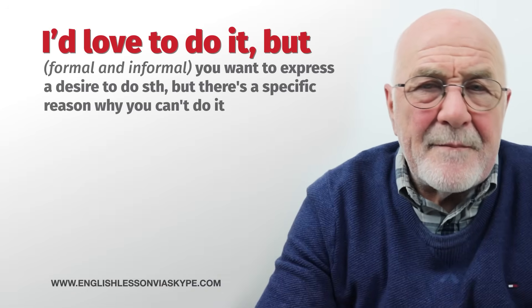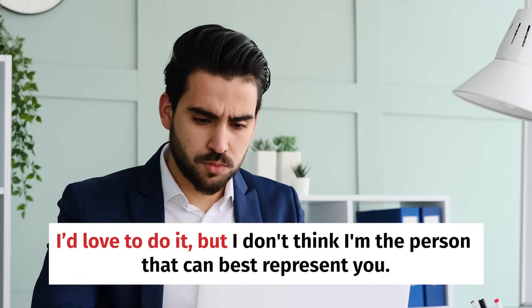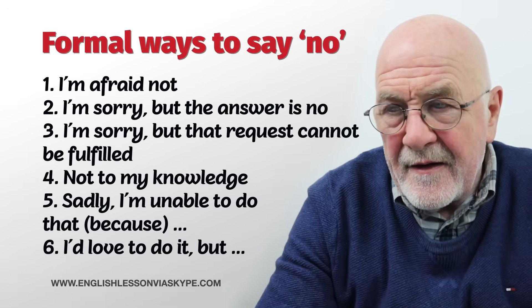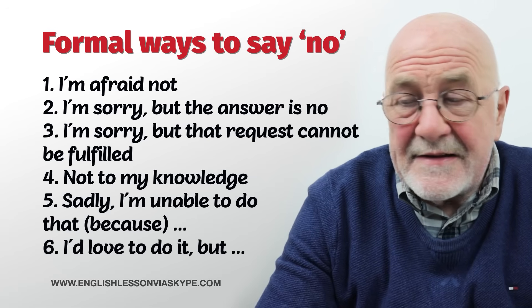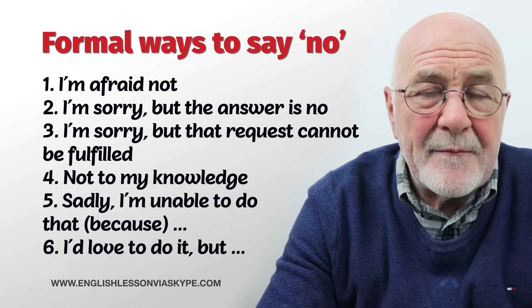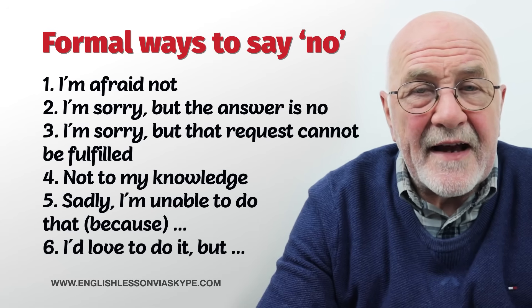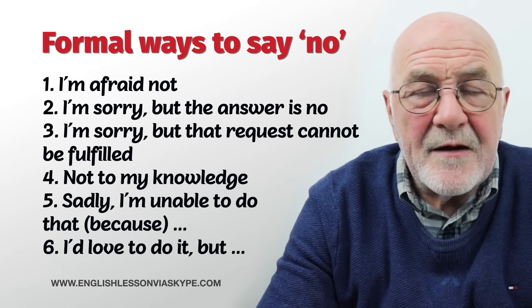And then slightly in between formal and informal: I'd love to do it, but I really don't have the time. I'd love to do it, but I don't think I'm the person that can best represent you. Again, different ways in which you can say no without actually saying no. So to recap the formal ways: I'm afraid not; I'm sorry, but the answer is no; I'm sorry, but that request cannot be fulfilled at the moment; not to my knowledge; sadly, I'm unable to help you, or attend, or contribute; I'd love to do it, but I don't think I'm the right person, or I'm simply not going to be around.